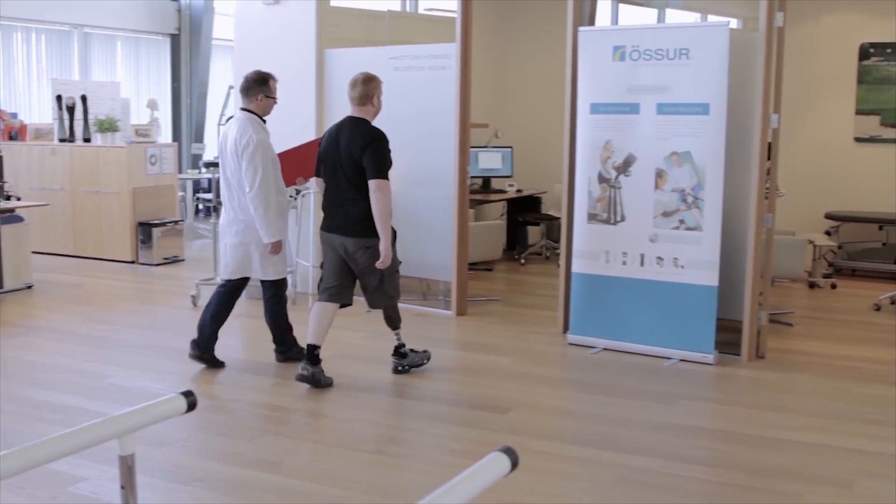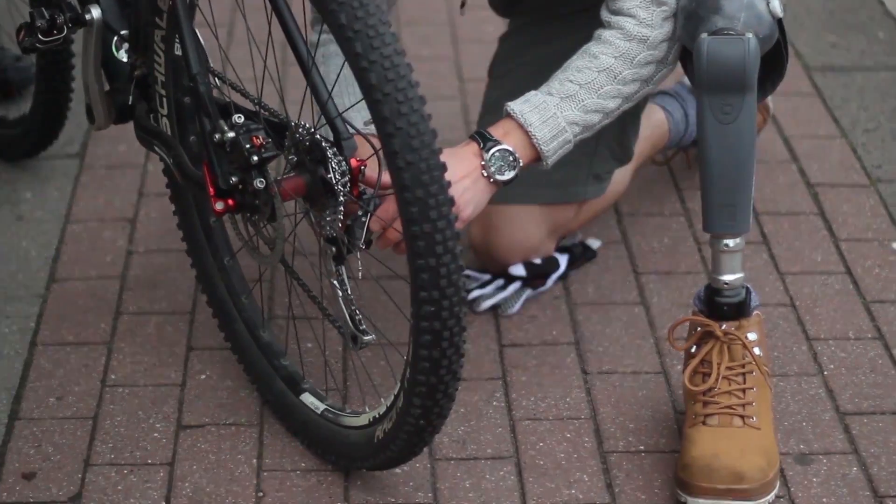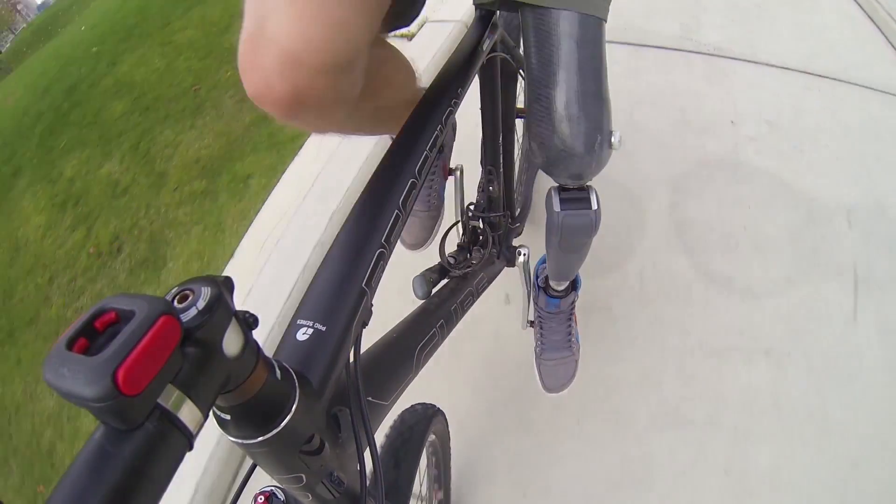Össur, a prosthetics company in Reykjavik, Iceland, is at the forefront of this revolution. It created the world's first microprocessor joint system, the Rheo Knee, that uses artificial intelligence to help its wearer replicate, and in some cases even improve, natural knee function.